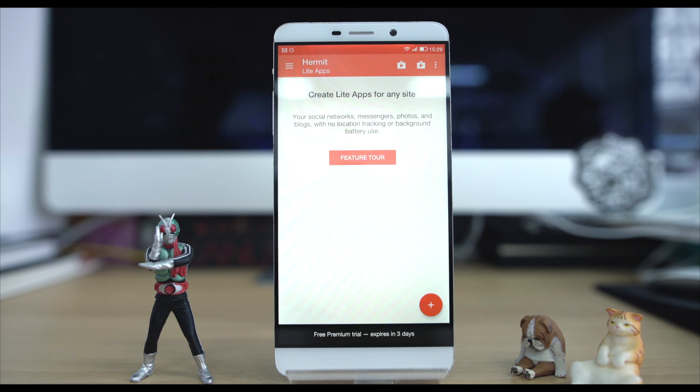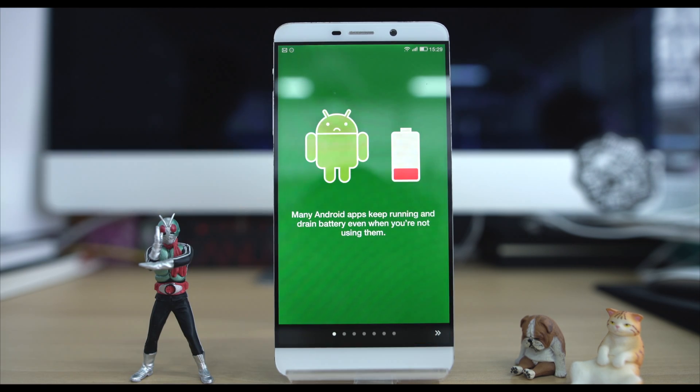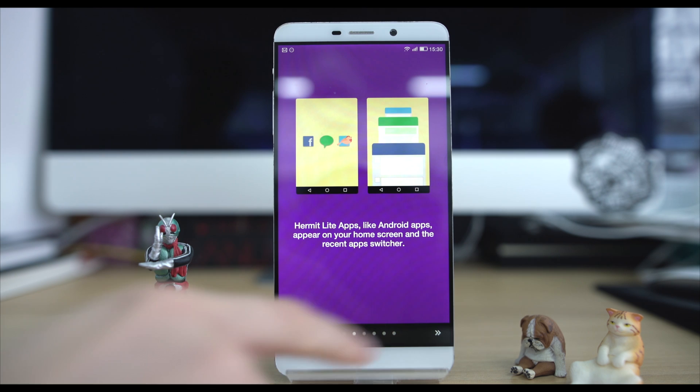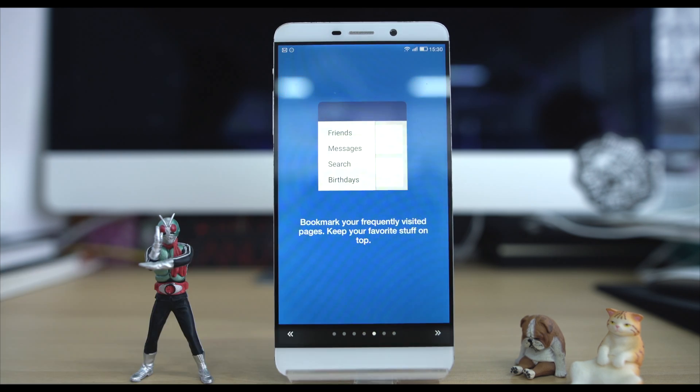Hermit is an app which allows you to take any website you use and turn it into a light app. This means you can turn your favourite blogs, social networks, news sites, anything and create your own canvas of light apps ready to use in one app. So let's discuss the advantages of using light apps and how Hermit can benefit you.